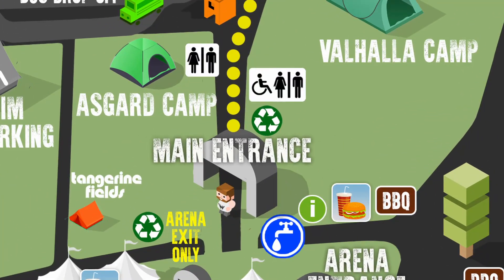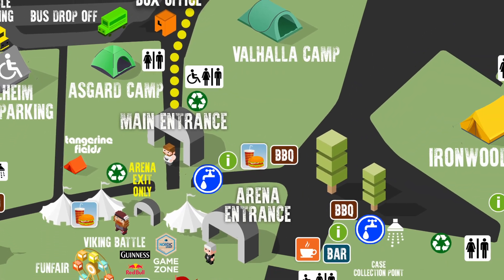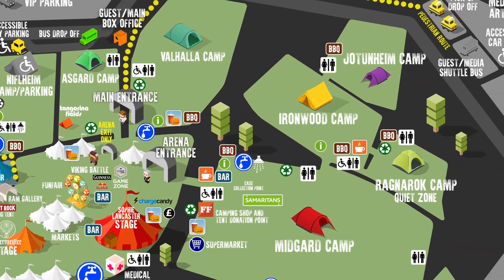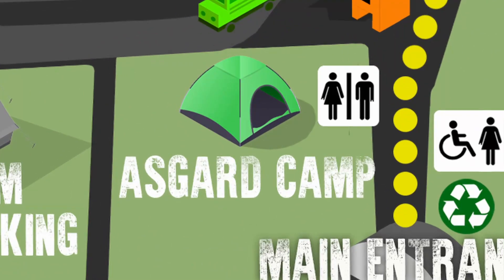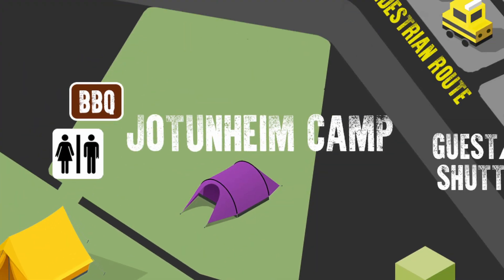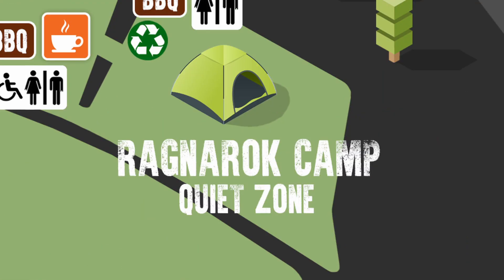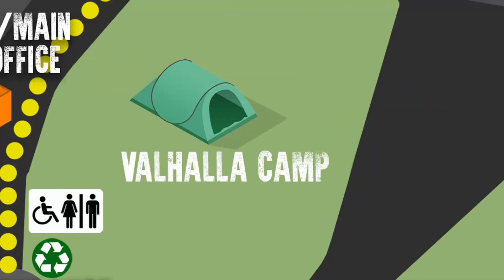Once you're through the gates and have your wristband, it's just a short walk to set up your camp. There are seven main general campsites at Bloodstock and there is only one correct answer for which one you should camp in. That's right, you guessed it — it's that one. The one everybody agrees is the best. Better than all the rest. Unequivocally and unquestionably, that one.